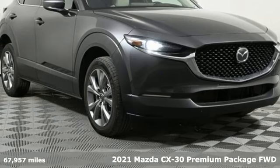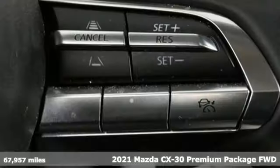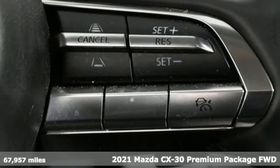Here's a certified 2021 Mazda CX-30. For all the things that drive you, there's Mazda.